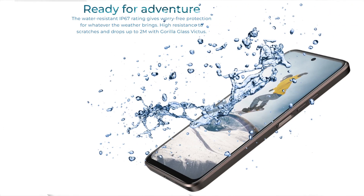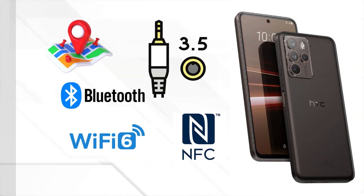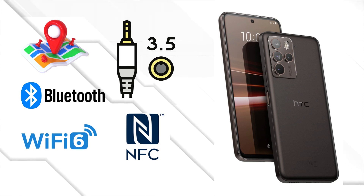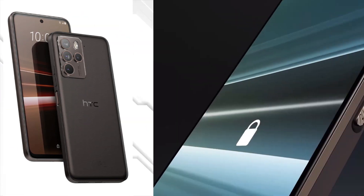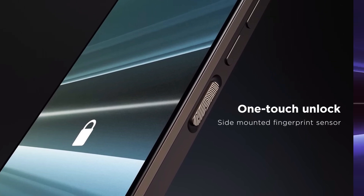HTC didn't skimp on the extras either. The U23 Pro comes with IP67 dust and water resistance, providing protection from accidental spills and splashes. Additionally, it features a reliable GPS, a 3.5-millimeter audio jack, Bluetooth 5.2, Wi-Fi 6, and NFC for seamless wireless connections. As for security, the side-mounted fingerprint sensor is fast and accurate, ensuring your phone unlocks in a flash while keeping your data secure.